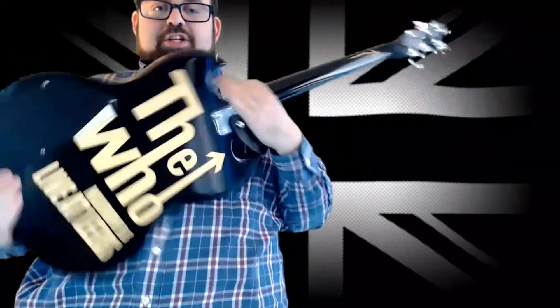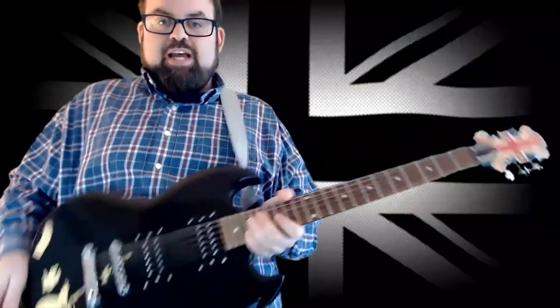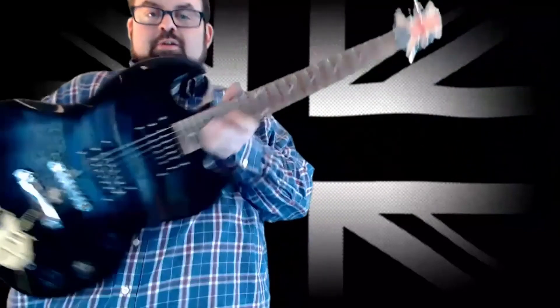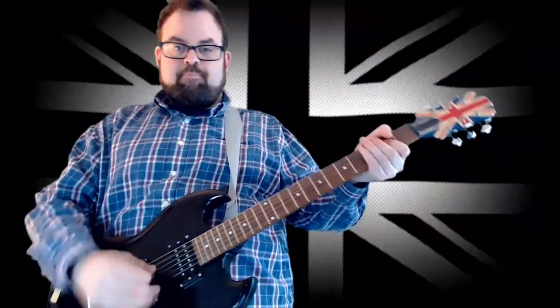Pretty much every musical instrument I have is in some way connected to The Who, but these are the main guitar ones. I thought you guys might appreciate them — that's it. Thanks a lot, talk to you soon.